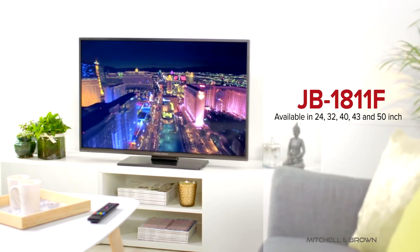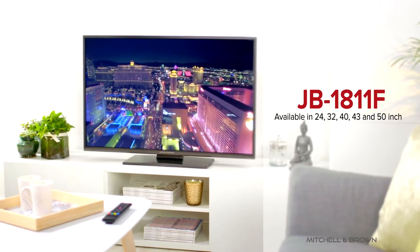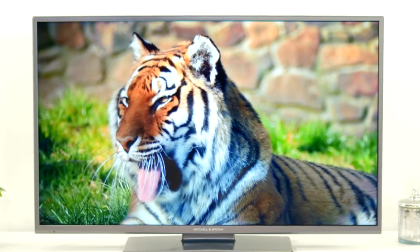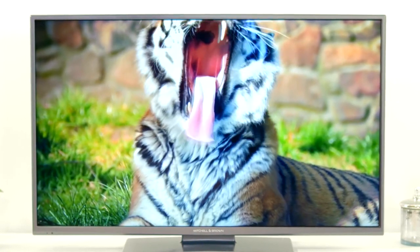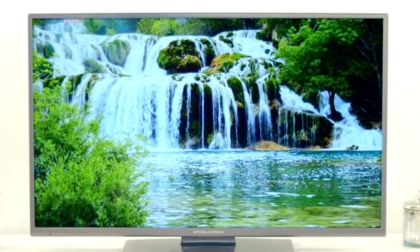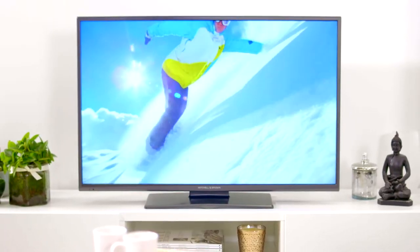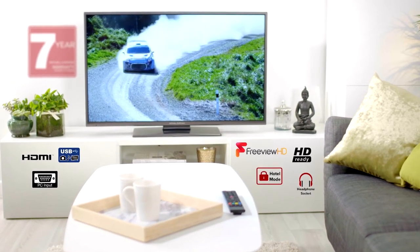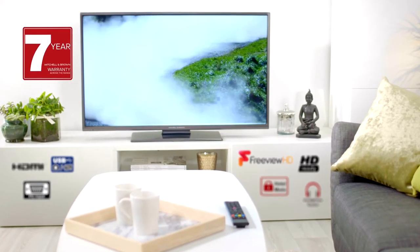Mitchell & Brown are proud to present their JB1811F range of televisions. Born from more than 20 years of industry experience, the Mitchell & Brown television range matches superb build quality with stunning visuals and screen performance, as well as boasting an impressive list of features, and all covered by an industry-leading 7-year parts and labour warranty.